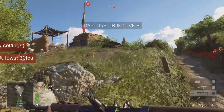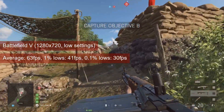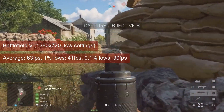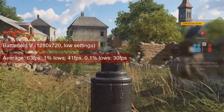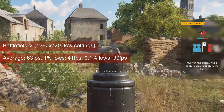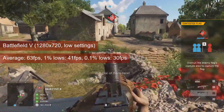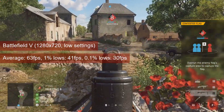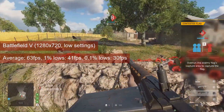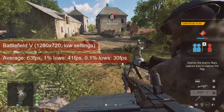Battlefield 5 is another game that seems to make good use of shaders. At 720 resolution and low settings, the R7-260 averaged 63 FPS — again, 12 more than the HD7770, and within margin of error, 2 FPS less than last year's results. The card reached 41 FPS for the 1% lows, and the game, at least the multiplayer training mission, plays fine.